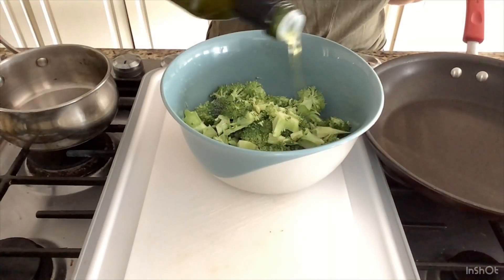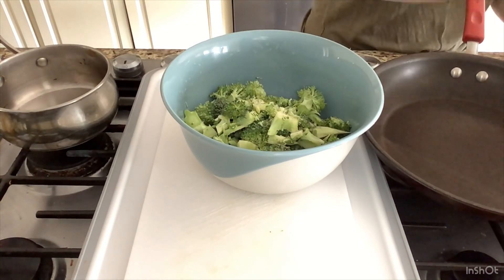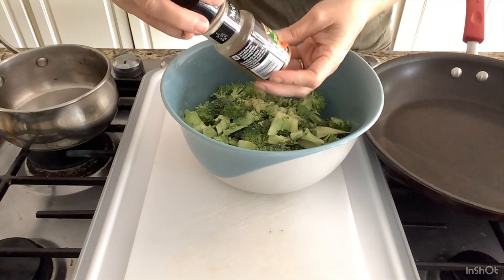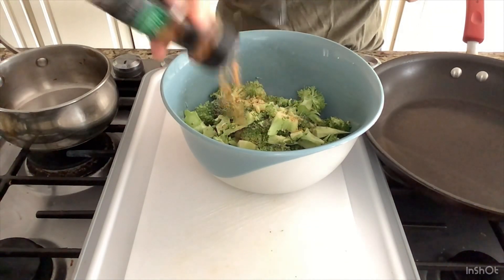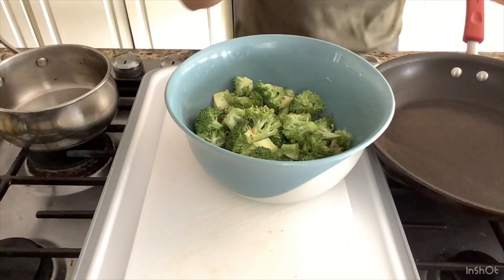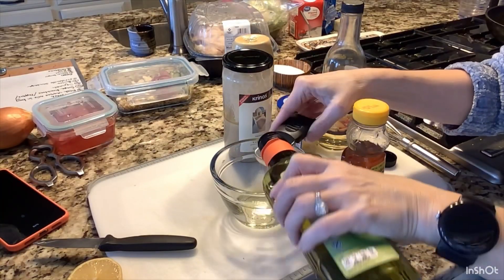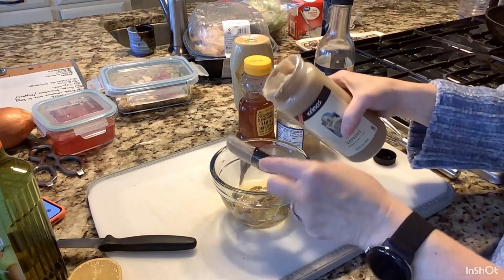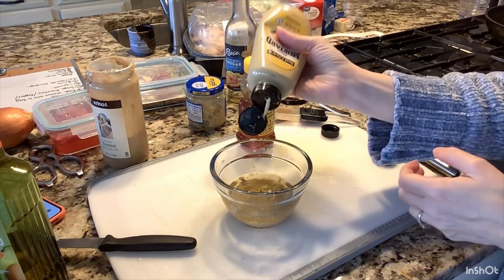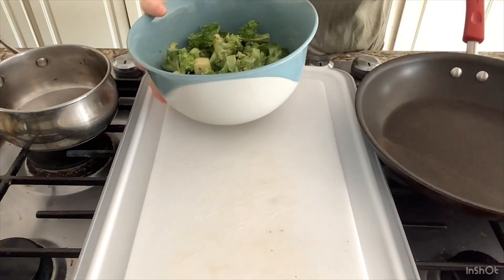Our next meal is tilapia with caper butter sauce, couscous, and broccoli. Starting with fresh chopped broccoli tossed in avocado oil with onion powder, garlic powder, and a McCormick garlic seasoning blend — broccoli can take extra seasoning so go hearty. Into the air fryer for about 15 minutes. I'm adding tahini dressing: three tablespoons avocado oil, three tablespoons tahini paste, juice of half a lemon, two tablespoons white wine vinegar, one tablespoon minced garlic, one teaspoon Dijon mustard, and one teaspoon honey — quick whisk and it's ready.